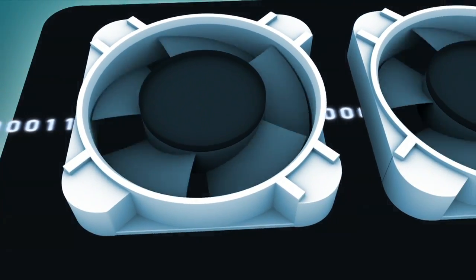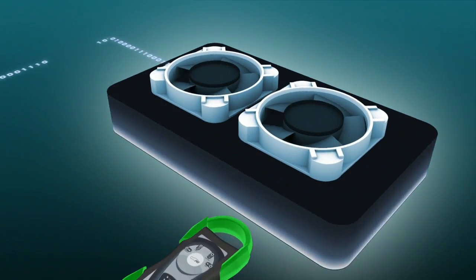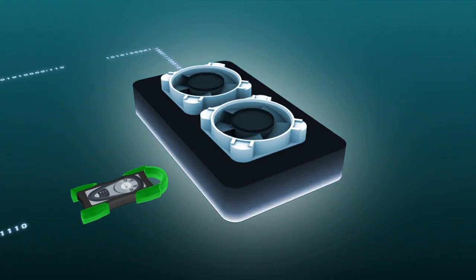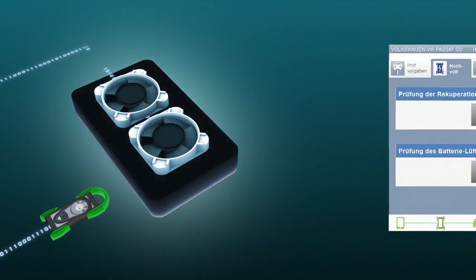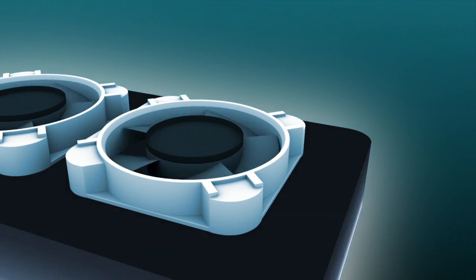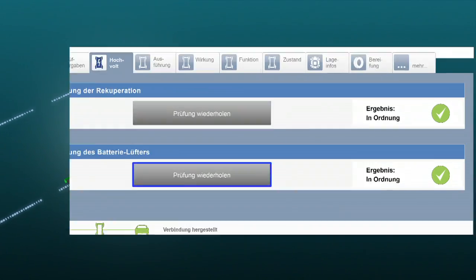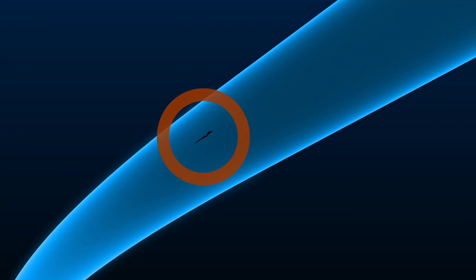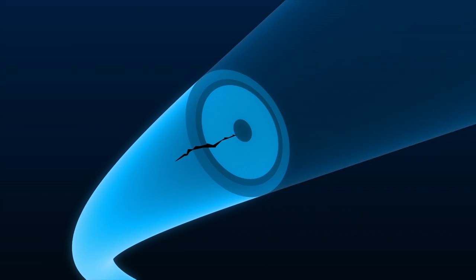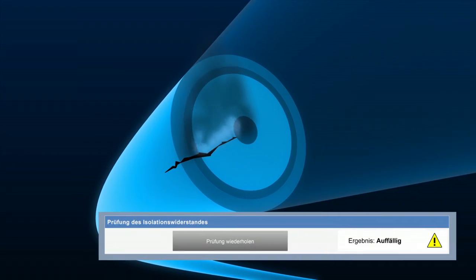Durch die hohe Wärmeentwicklung von Hochvolt-Batterien kommt der Batteriekühlung eine entscheidende Rolle in der Sicherheit von Elektrofahrzeugen zu. Mit dem HU-Adapter 21 kann die korrekte Funktionsweise des Batterielüfters einfach überprüft werden; dazu kann der Sachverständige den Lüfter direkt ansteuern. Liegt die Drehzahl in einem vorgegebenen Sollbereich, kann der Lüfter die Batterie ausreichend kühlen. Mit dem HU-Adapter kann zudem die vorgeschriebene Isolation – die sogenannte galvanische Entkopplung zwischen Hochvolt-Komponenten und dem 12-Volt-Bordnetz – überprüft werden.